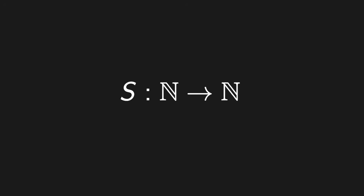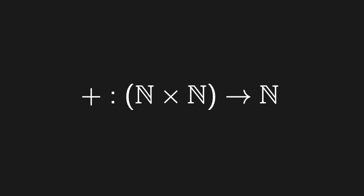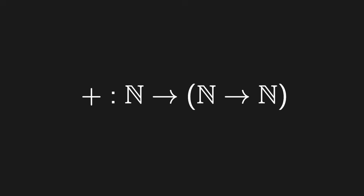Let's start by thinking of a function as having a certain type. Numerical functions might take us from numbers to numbers — that means a number as input and a number as output. The successor function, the plus-one function, is a function from integers to integers. Addition takes us from a pair of numbers to a number, or from a number to a number to a number: you put in one number, then another, and get out their sum. So we can express the type of a function by specifying what inputs it needs and what outputs it gives.